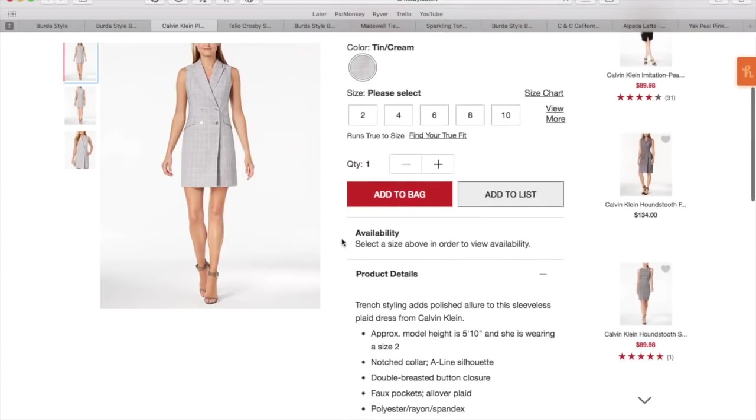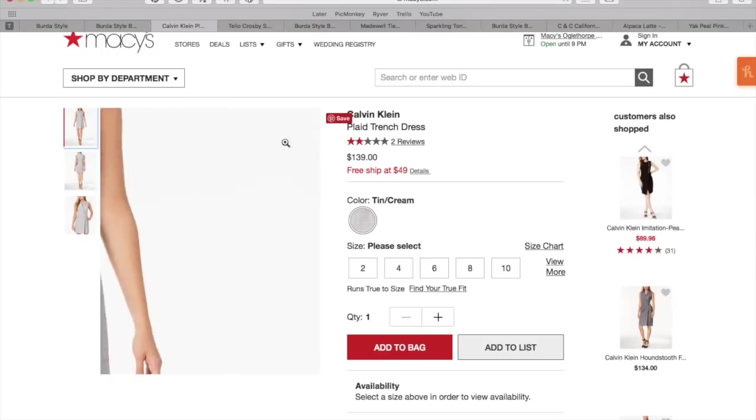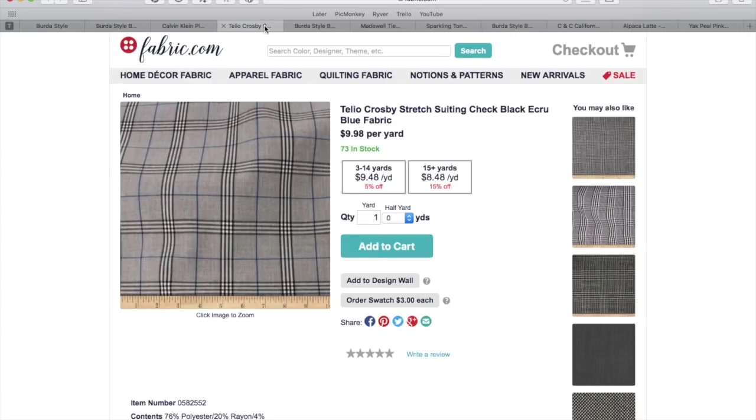These are adorable, these are everywhere, you will be seeing them a ton. I went to Joann today and my Joann was sold out of this pattern — I was going to buy it and they were sold out. If that's any indication of the popularity of that style!